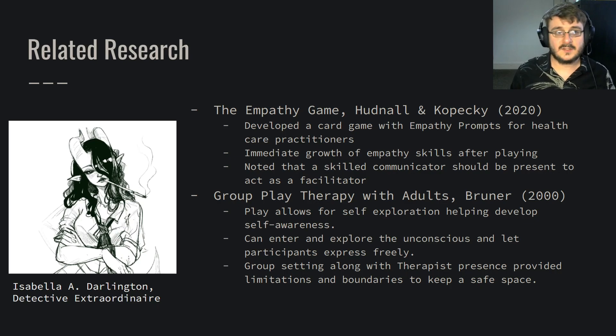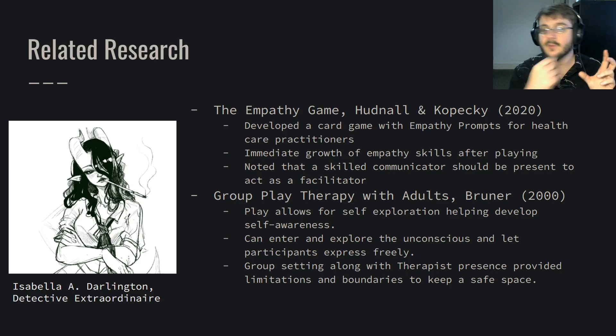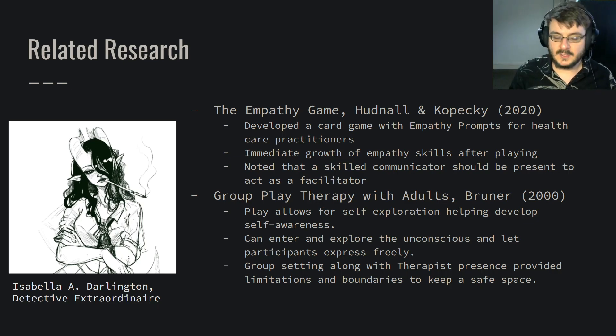Before we look at research specific to tabletop role-playing games, let's look at some related research. The Empathy Game is a fantastic piece of research by Hun Norlin Kopec, who developed a card game where each card had a small empathetic prompt, typically from the perspective of a patient. A group of practitioners would pick up a card, read it, and the rest would write down an empathetic response. Each response would then be graded and judged by everybody else. And it's noted that immediately after playing the game, empathy skills grew.